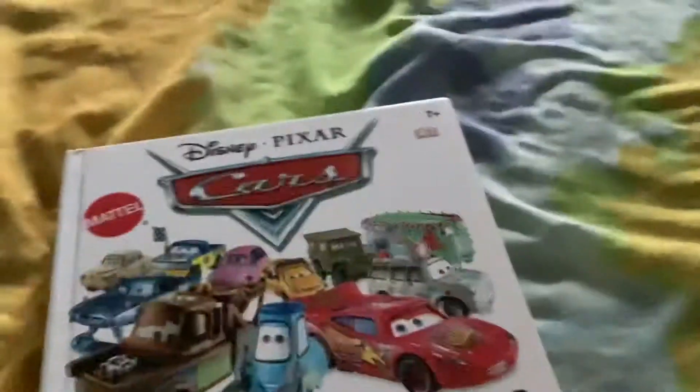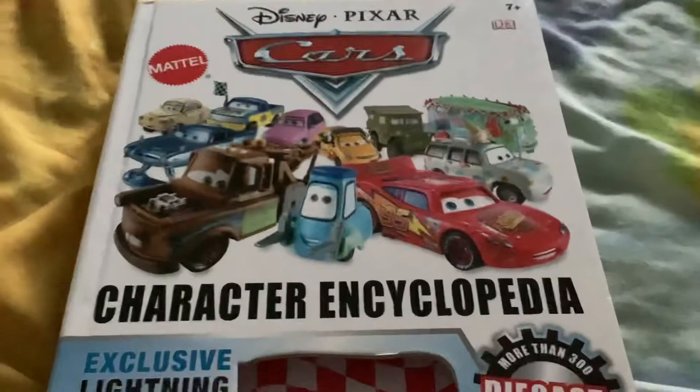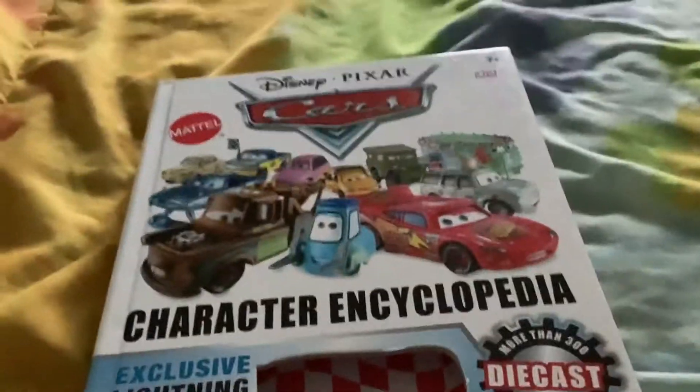Hey guys, Brex here, Tamron, and we're looking at this Disney Cars Character Encyclopedia. We just finished doing Lightning McQueen and Tow Mater. Now we're going to move on.